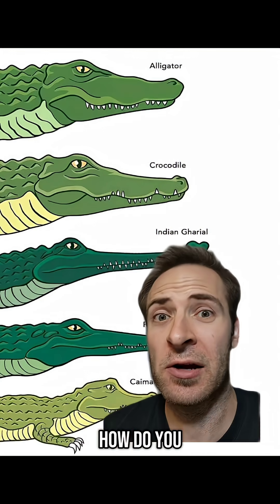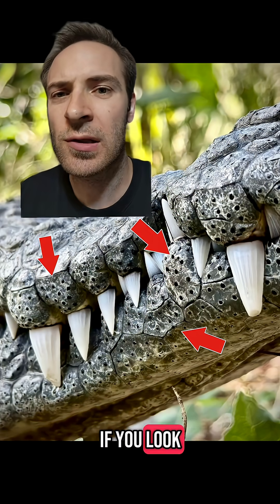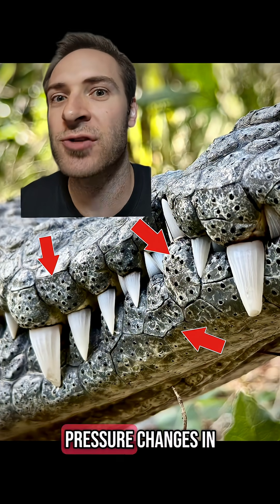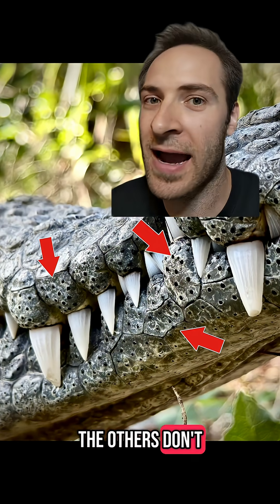But what if the mouth is open? How do you tell them? Here's another trick: if you look close, you'll see that crocodiles have black dots on their jaws, used to sense pressure changes in the water. The others don't have those dots.